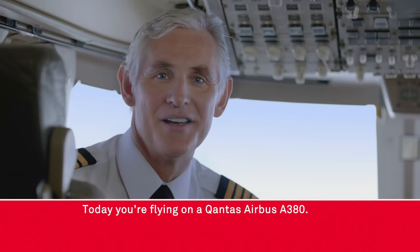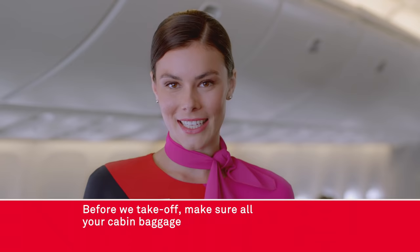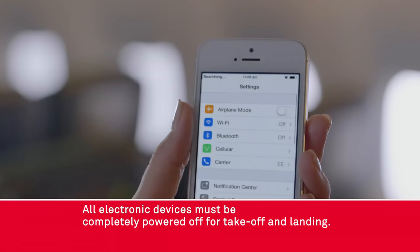Today you're flying on a Qantas Airbus A380. Before we take off make sure all your cabin baggage is stored in the overhead locker or under the seat in front of you.